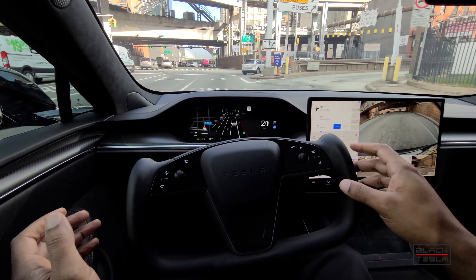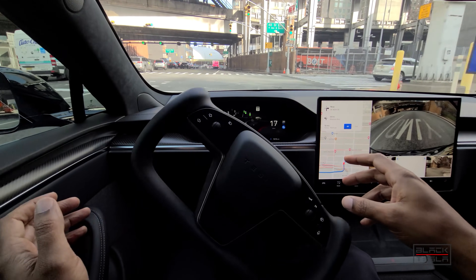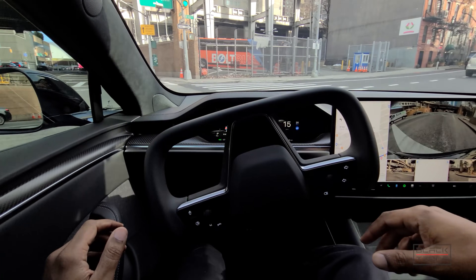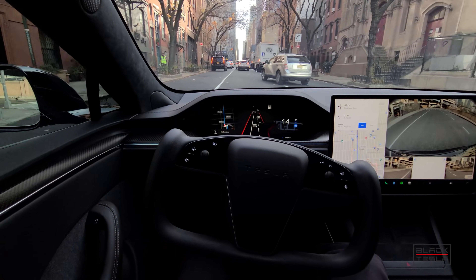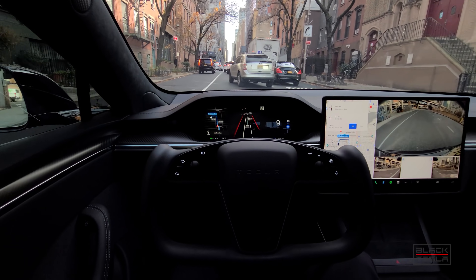West 40th Street — where that car is going — it needs to turn this time. Let's see if it can do it. Oh yes! We've done it! This is what it could not do with 10.5 that it's doing now.